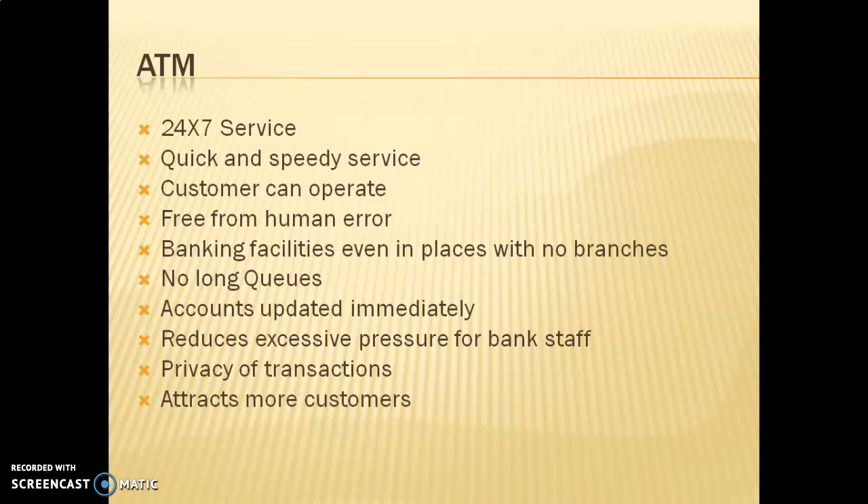ATMs provide quick and speedy service — whenever you withdraw money, the amount is instantly debited from your account and reflected in your balance. The customer can operate it themselves, and it is free from human errors because it works through technology. Banking facilities are available even in places where there are no branches, since it is easier for a bank to build an ATM than a full branch in a remote area.